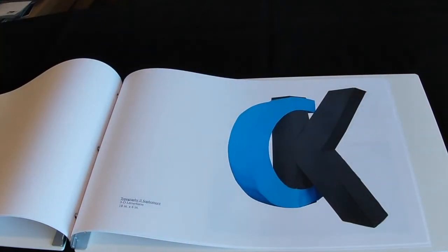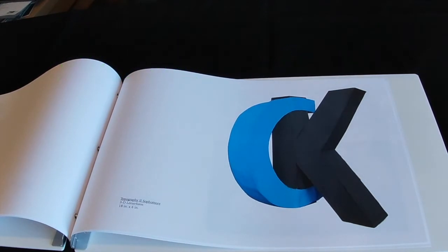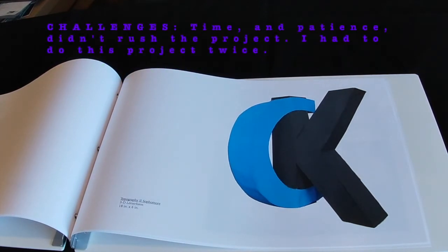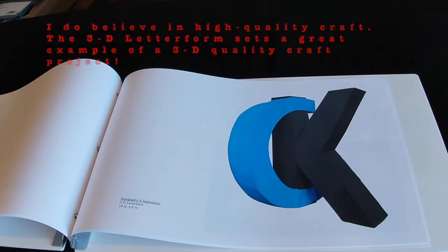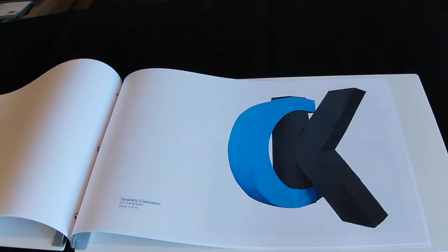The next project, done during typography in my sophomore year, was known as the 3D letter form. This was one of those projects where I haven't discussed my challenges, except for the layout and design planner project. For this project we needed to take two letters and somehow combine them together. We each got random letters drawn out of a hat — we literally drew them out of a hat — and then combined the two letters together.